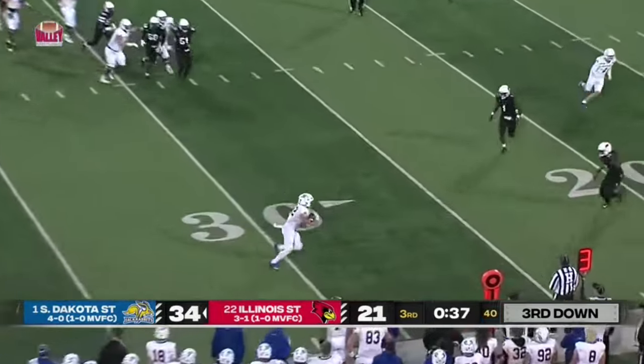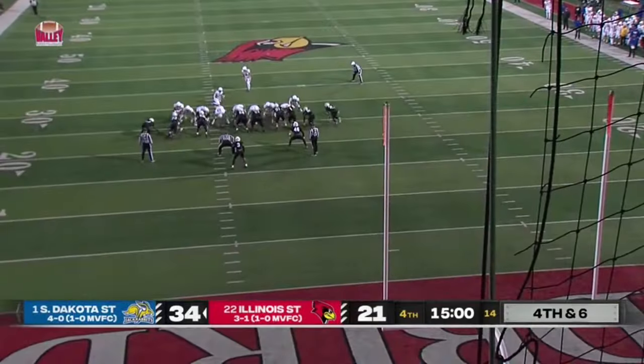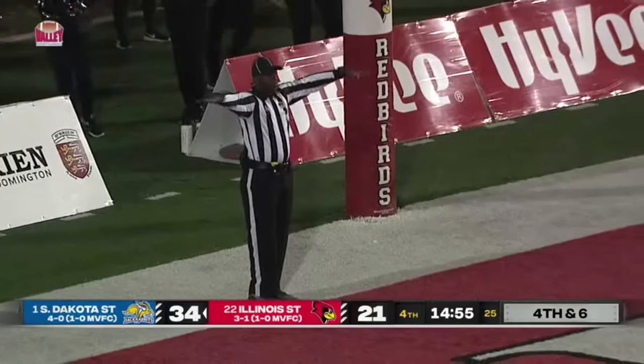Gronowski flips it out, Davis trying to create — he's not going to get there. This is going to be a 40-yard kick. Missed it — it's no good.